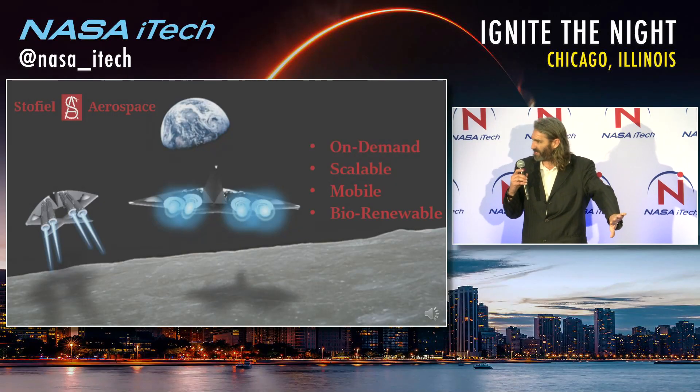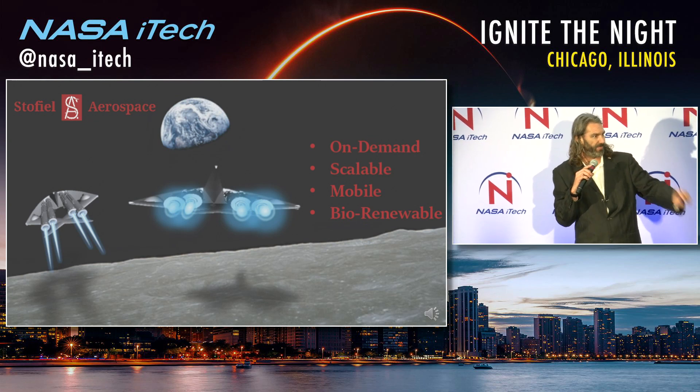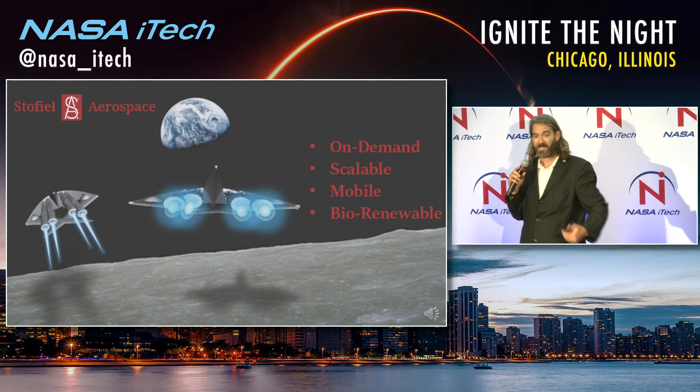We use biological processes to actually renew the structure. We've started selling these to the motorcycle markets and the hot rod markets. Those are our early adopters, and we've developed heat shields that won't burn your legs on hot exhaust pipes. We've got air intakes for hot rods that won't inflate under turbochargers.